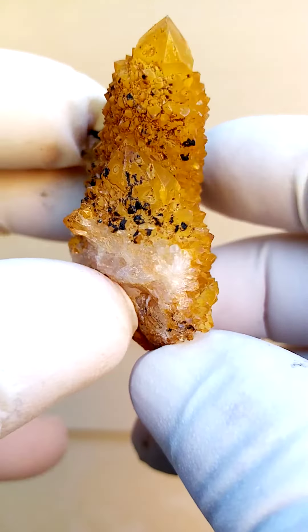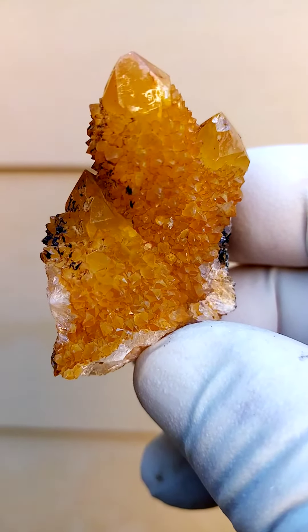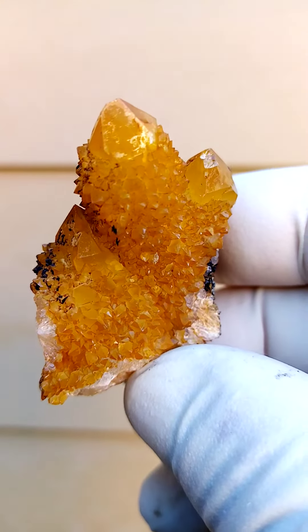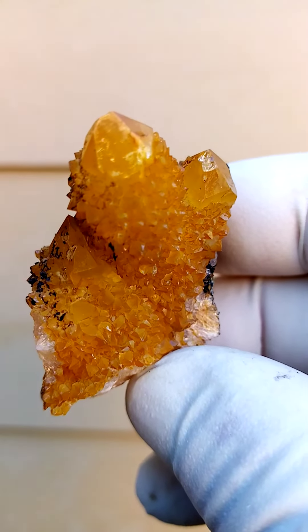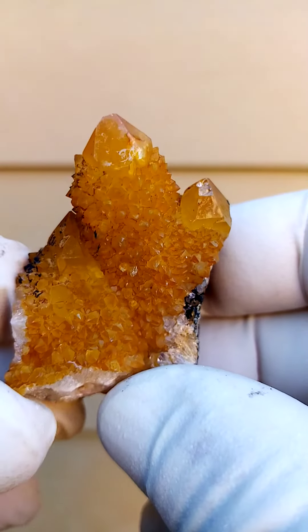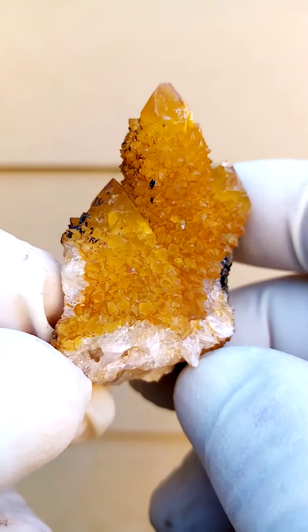These haven't been synthetically coated, so these are nature's auras — in this case an almost golden coating. Golden to a little bit of chatoyancy over there. You can see a little bit of light play on the faces as we move them around. Quite nicely formed.